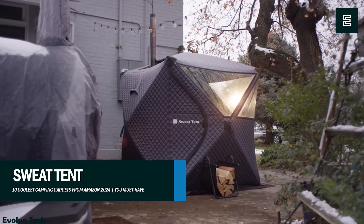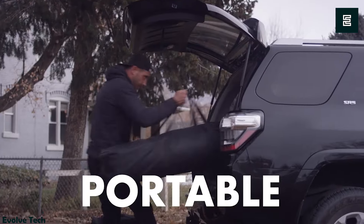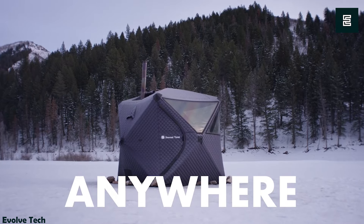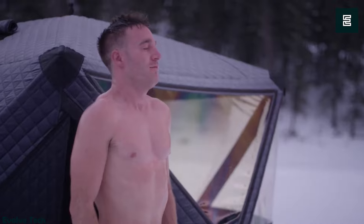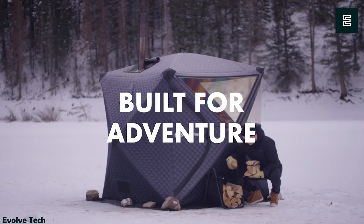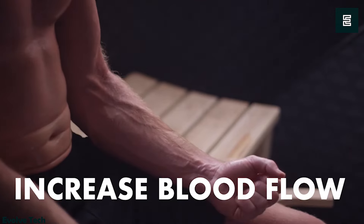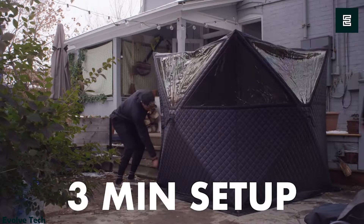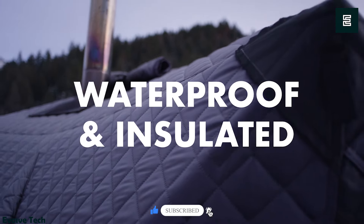The Sweat Tent is a portable personal sauna, offering the luxury of heat therapy wherever you go. It's like a mobile hotbox, perfect for detoxifying your body or just enjoying a relaxing sweat session. Imagine setting it up in unexpected places like a crowded shopping mall, a fancy dinner party, or even during rush hour traffic. It's a quirky and versatile way to indulge in self-care or to simply unwind. While you sweat out toxins, you can also have fun imagining all the unconventional places to use it.